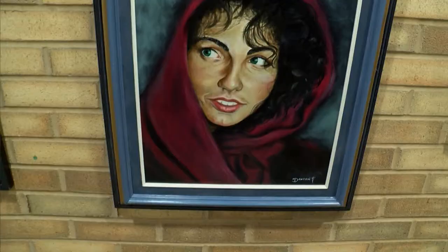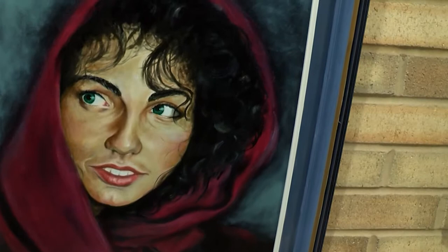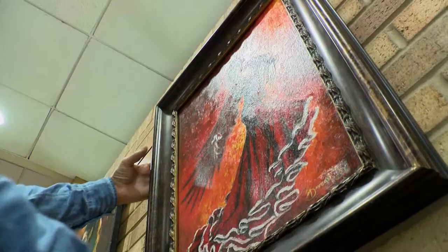I didn't do a lot of painting back in those days — it was mostly wood sculpting and tattooing. So it really came out nice, and as it was developing, the comments started coming that this looks just like that famous National Geographic woman. So I looked that up and she had those piercing green eyes. It was good.